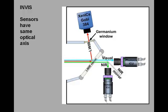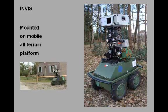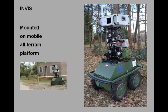As a result, the optical axes of all three cameras are aligned and the system has no parallax errors. For mobile image registration in rugged terrain, the INVIS system sensor suite can be mounted on an all-terrain platform.